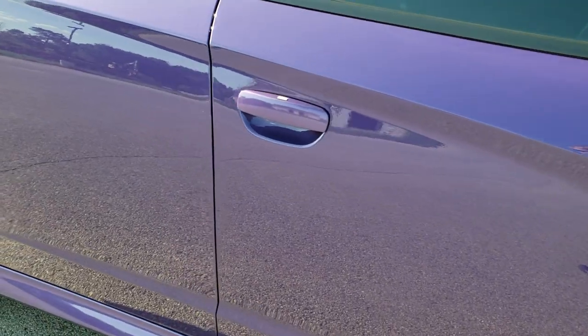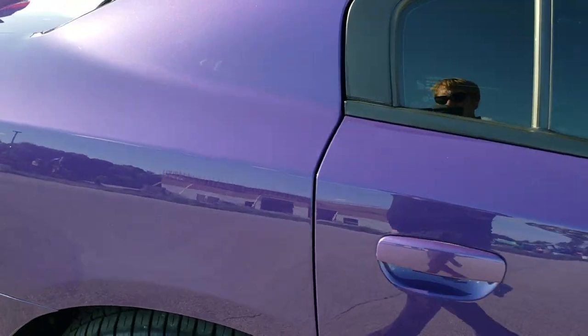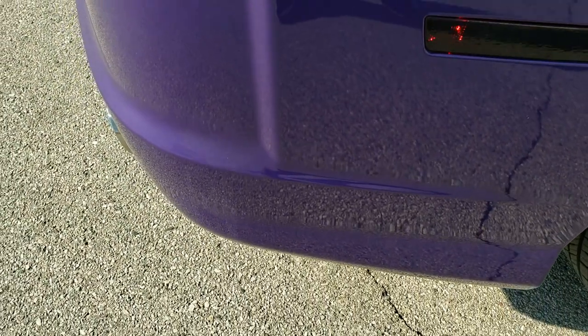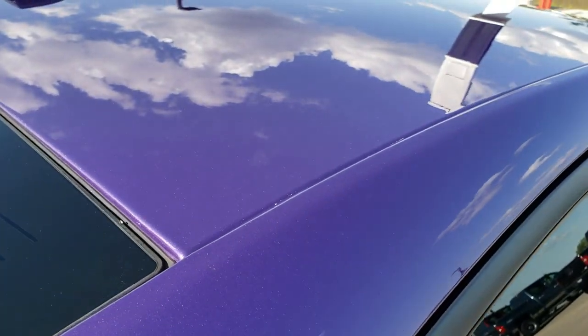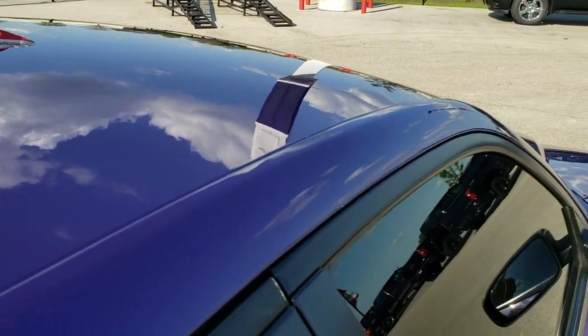How reflective and mirror-like that paint is. We take these HD videos so if you are far away, or even if you're close by and just cannot make the trip down but you're still interested in purchasing the vehicle, you can see the vehicle, hear the vehicle, and have confidence in what you're looking at before you even get here — so that when you do get here, there are absolutely no surprises.